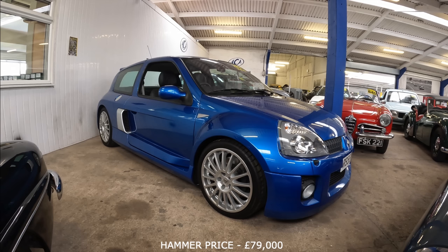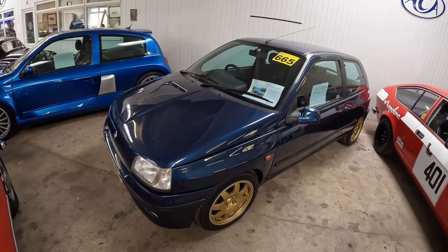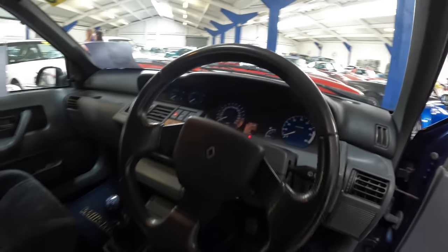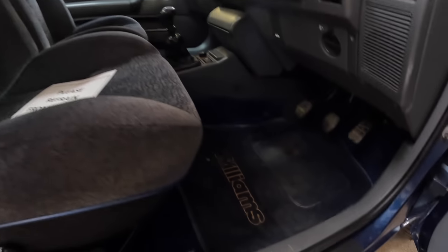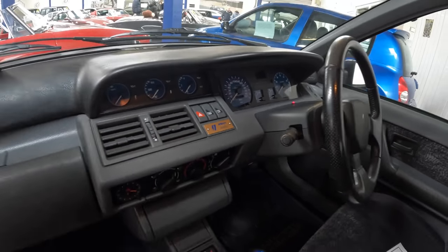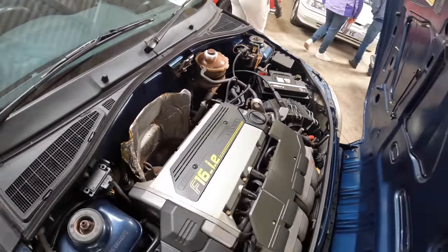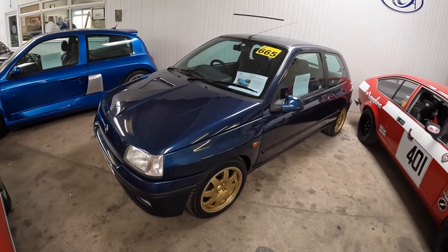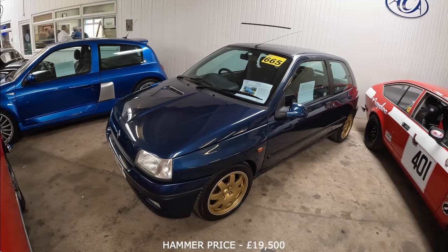Moving from one Renault Clio to another — this is a 1994 Renault Clio Williams Phase 1. I've never looked around one of these before and I really like the dash. There are nice touches with the W's on the seats and Williams mats too. This is number 55 of 390 examples built. Here is the 2-litre engine bay — if you want to put some facts about this engine in the comments, that's always welcomed. The estimate on the Phase 1 Clio Williams is £25,000 to £30,000.